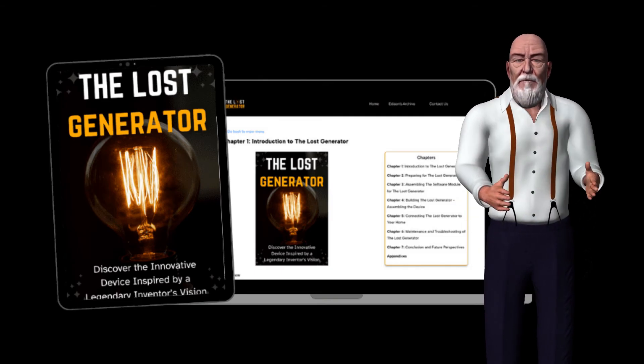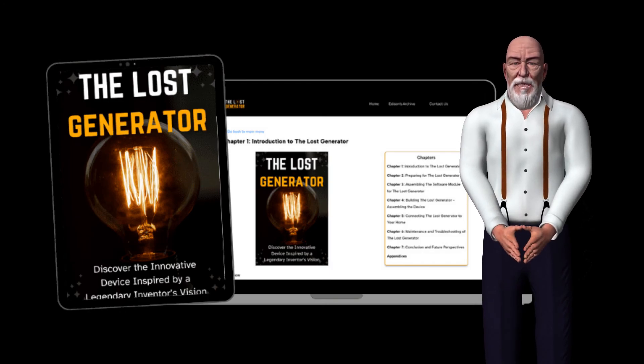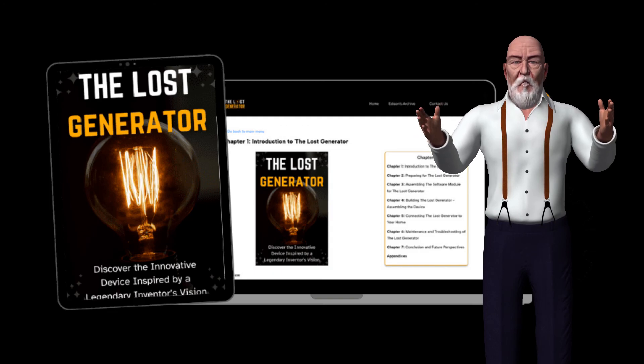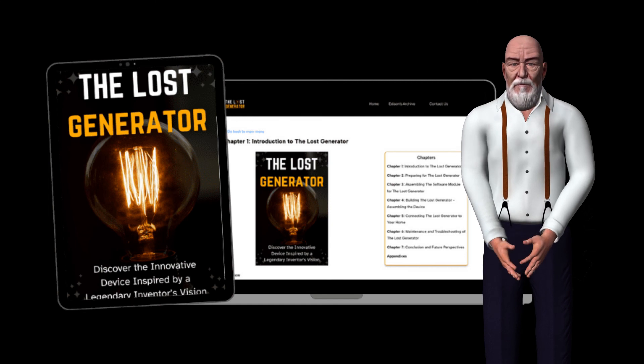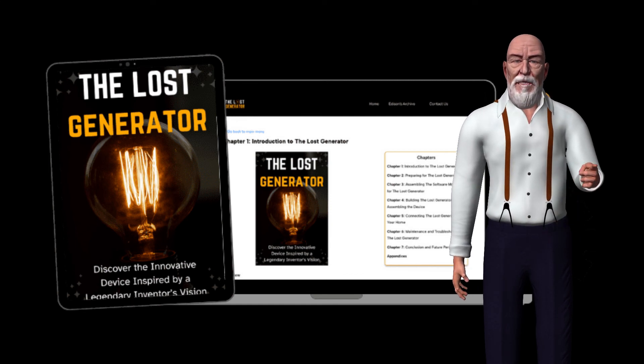How does it work? The Edison Generator uses thermal energy to create electricity. The exact mechanism is detailed in the plans, which include step-by-step instructions, diagrams, a parts list, and safety precautions for building your own thermal energy generator at home.